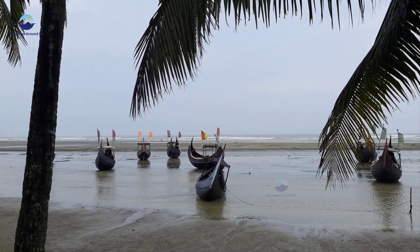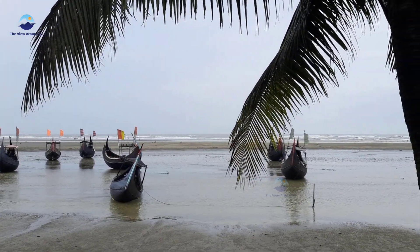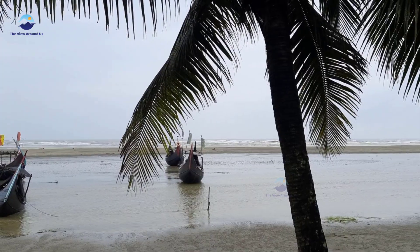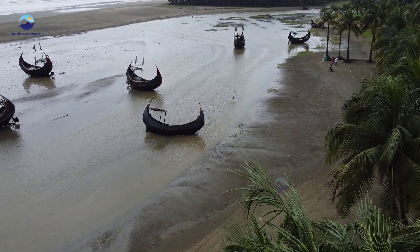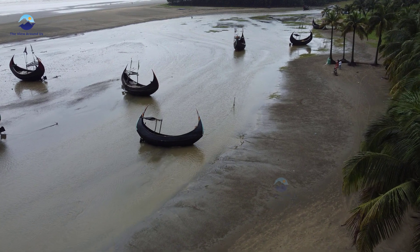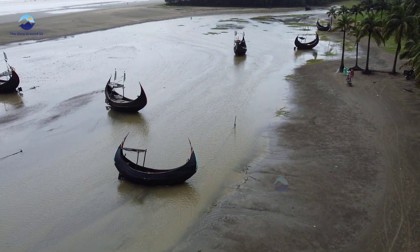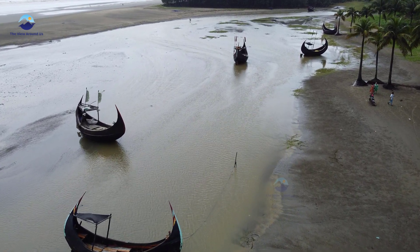This exquisite boat, meticulously handcrafted by skilled artisans, is not just a means of livelihood for the local fishermen — it is a work of art. Its vibrant colors and intricate design are a testament to the rich maritime heritage of Cox's Bazar.